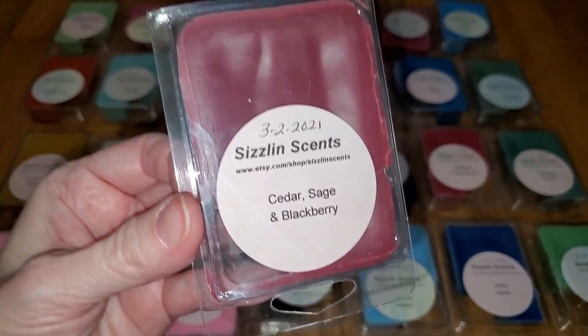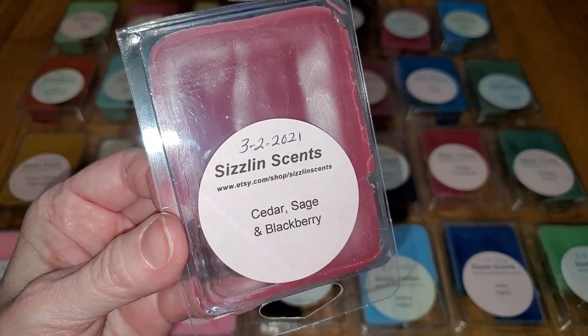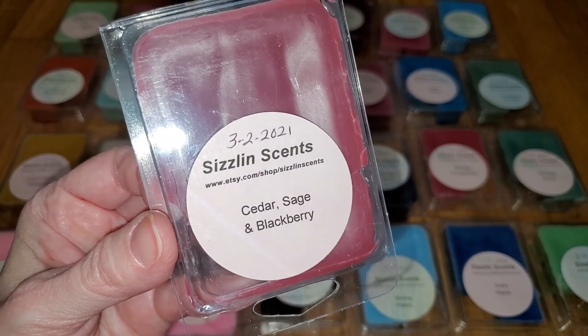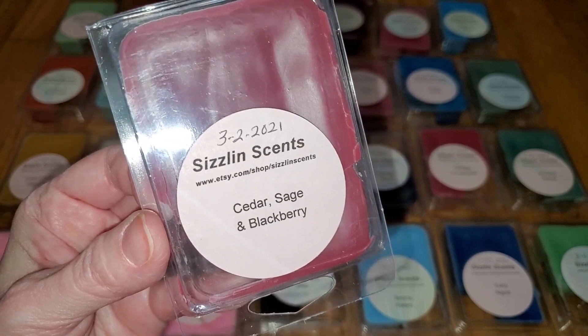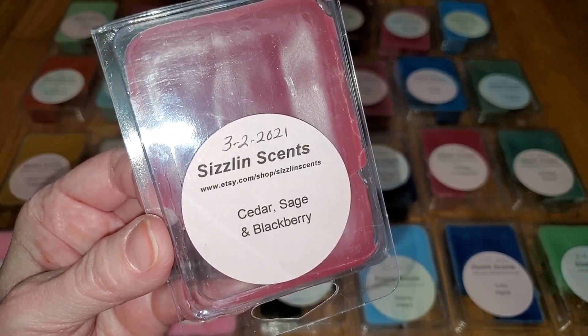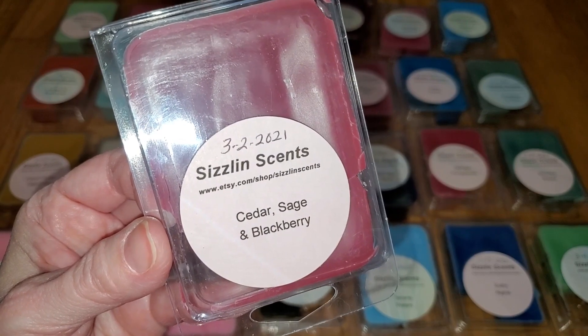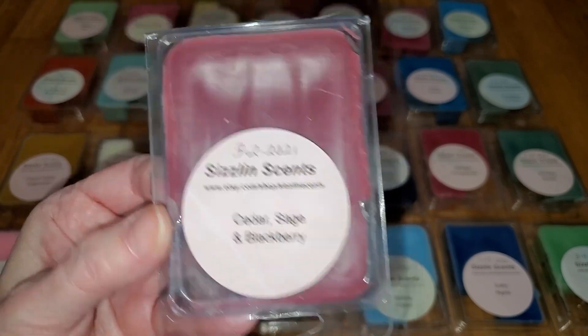Next is Cedar Sage and Blackberry. Notes are a beautiful, calming, herbaceous blend of fresh sage, woody cedar, and sweet dark blackberry. This smells like cranberry with a bit of sage, a hint of wood, and maybe a smidgen of a perfumey note way in the background. It's sweet but also kind of tart. I like it. The throw is medium, a 3 out of 5, would do well in a small to medium-sized room.